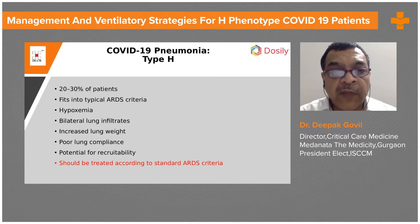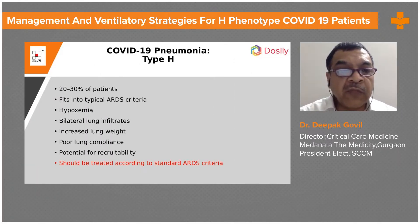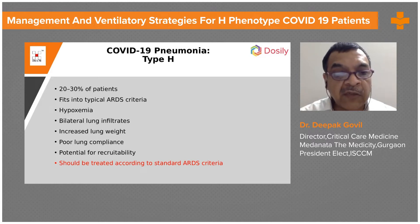Coming to the pneumonia of H-type in COVID patients, 20 to 30 percent of the patients are having this type of pneumonia. It fits into typical ARDS criteria. The patient presents with predominantly hypoxemia, there are bilateral dense lung infiltrates, and increased lung weight due to edema and consolidation.